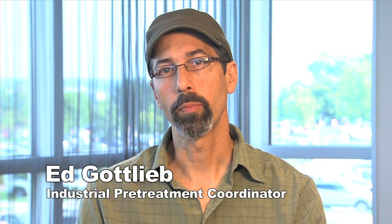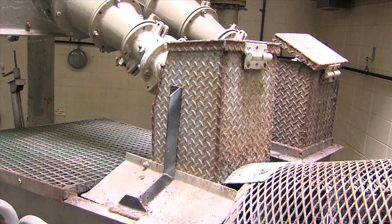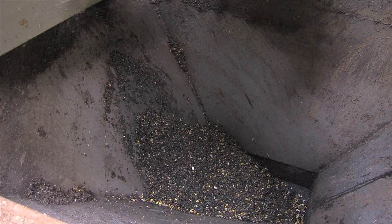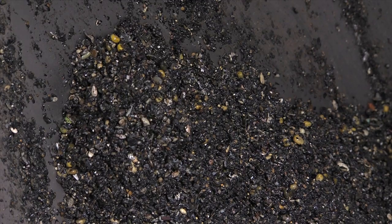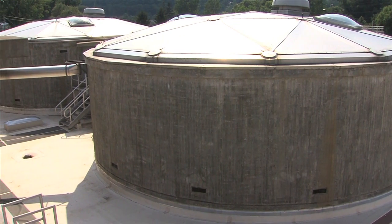Heavier-than-water solids are removed from the primary, secondary, and tertiary systems. Primary sludge from the first settling tank is pumped through a machine called a cyclone degritter that removes sand and other dense solids. The grit is dropped into a truck for disposal in a landfill. The degritted primary sludge then goes to our gravity thickeners.